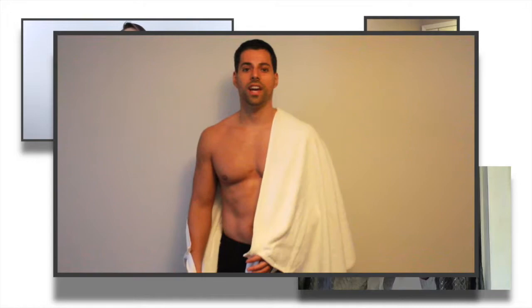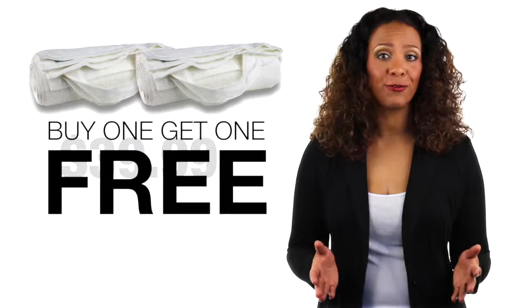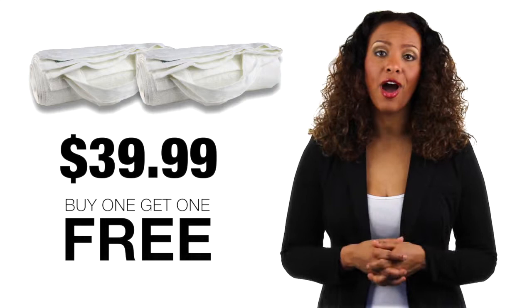One Handle Towel retails for $39.99 in stores, but if you order today, we'll give you another Handle Towel absolutely free. That's two Handle Towels for $39.99. This is a limited time offer, so act fast before it's gone. Handle Towel — get a grip of comfort.